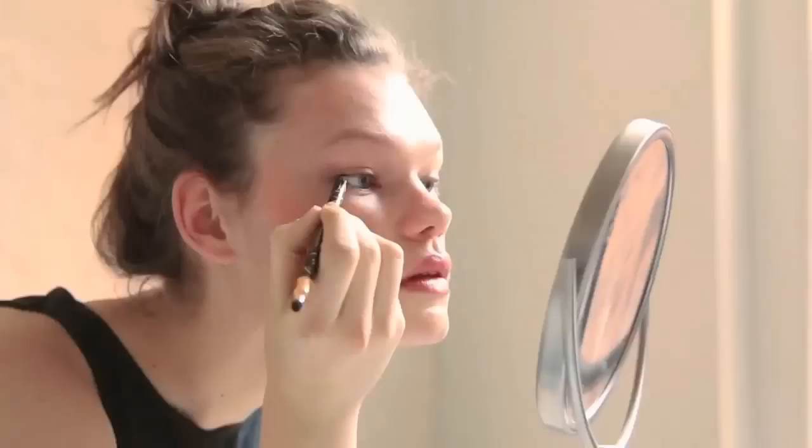What I do is I line my waterline on top and then just really gently on the bottom. It just kind of defines your eye shape. It's not super dramatic. I like to smudge it with my finger a little bit, otherwise it does get a little bit heavy, and I don't put mascara on the bottom.